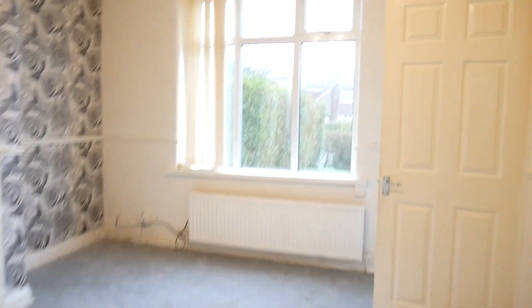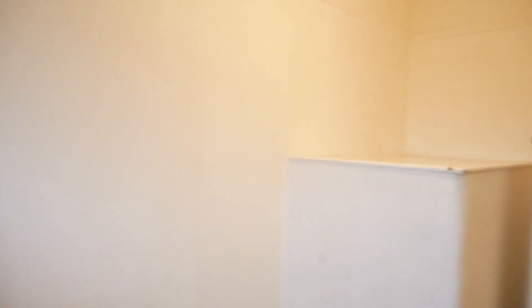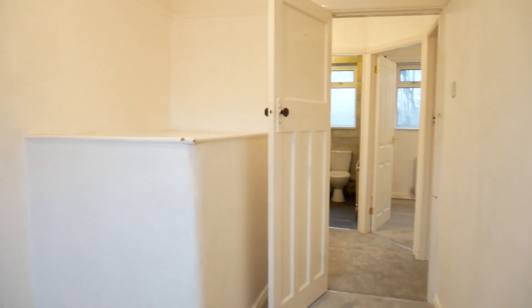And then we can go upstairs where the bedrooms are. We've got three really good-sized bedrooms. This one is the smallest but, as you can see, it's a really good size — I'm sure you'd get a double in here if you needed to.